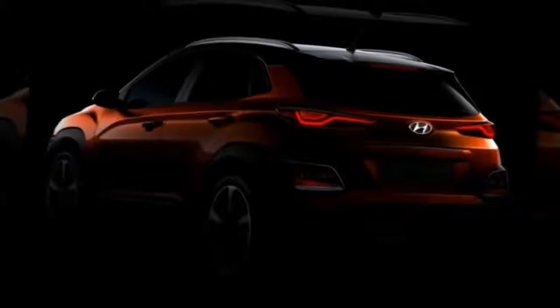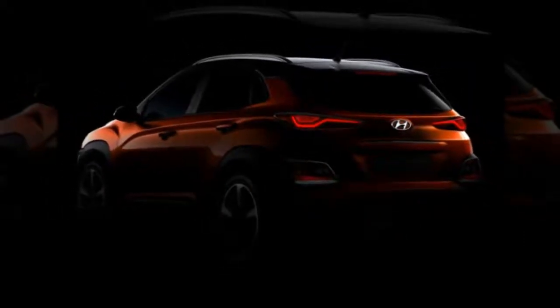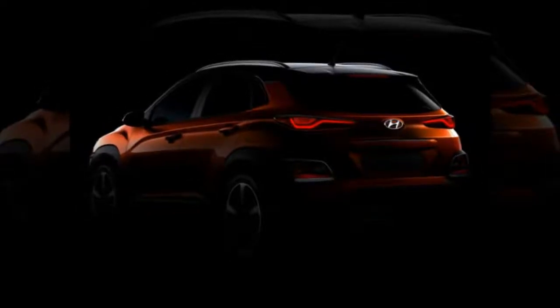The Kona badge continues Hyundai's love of American place names for its SUVs — it's a district on the Big Island of Hawaii.